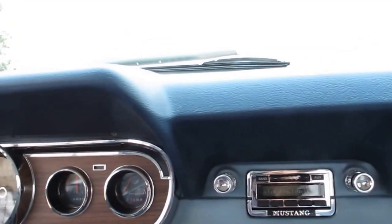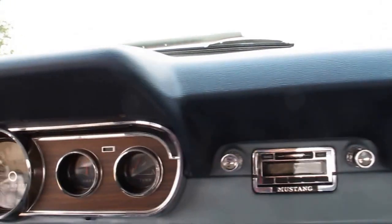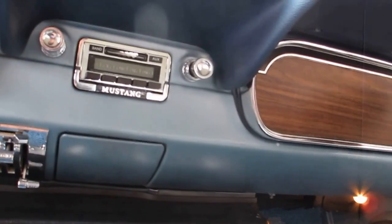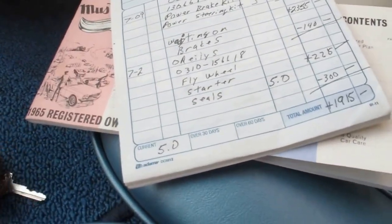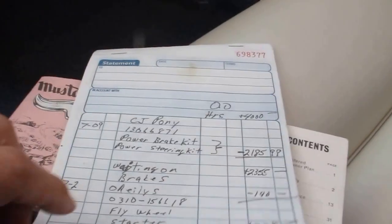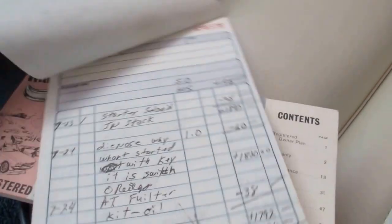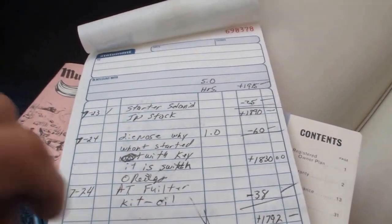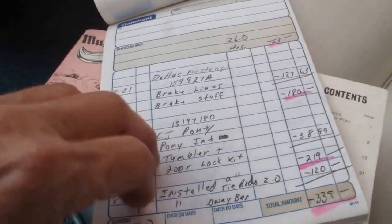All the instruments seem to work except for the fuel gauge. The fuel gauge shows full — I don't know if it's full or if it's just not reading properly. In the glove box there's the original owner's manual and a list of some receipts where they put on a power steering kit, about $2,100, power brakes, and it kind of goes on and on. They spent a lot of money on this car.